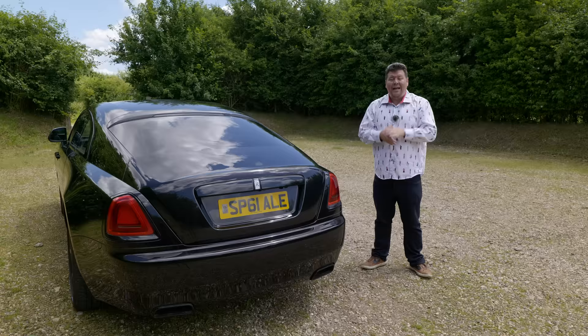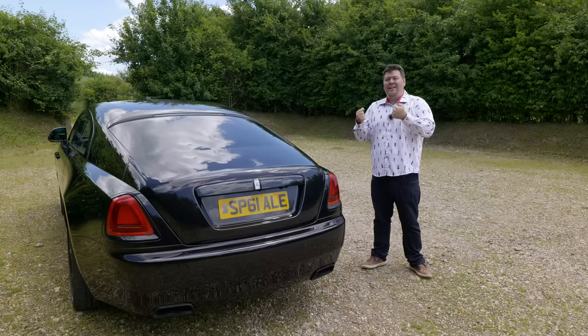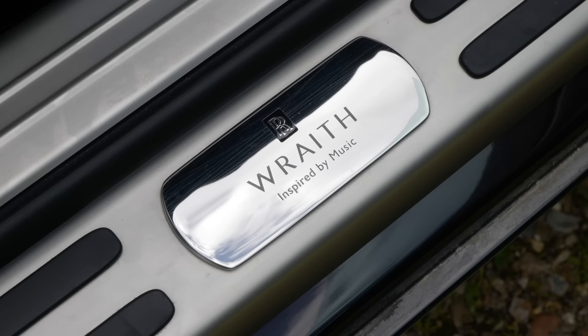As you have probably guessed from the title, this is no ordinary Wraith — it is a special edition, one of a trio of specials that Rolls-Royce commissioned to celebrate the company's long-standing connection with the world of art, glamour, and celebrity. The first was the Wraith Inspired by Fashion, that was followed by the Wraith Inspired by Film, and this is the Wraith Inspired by Music.